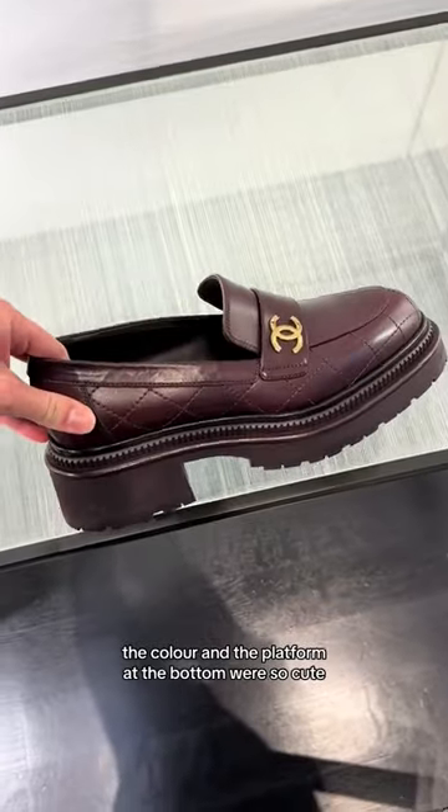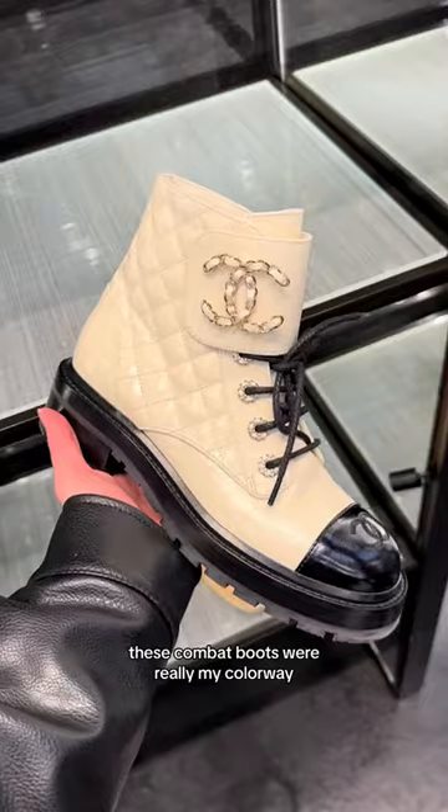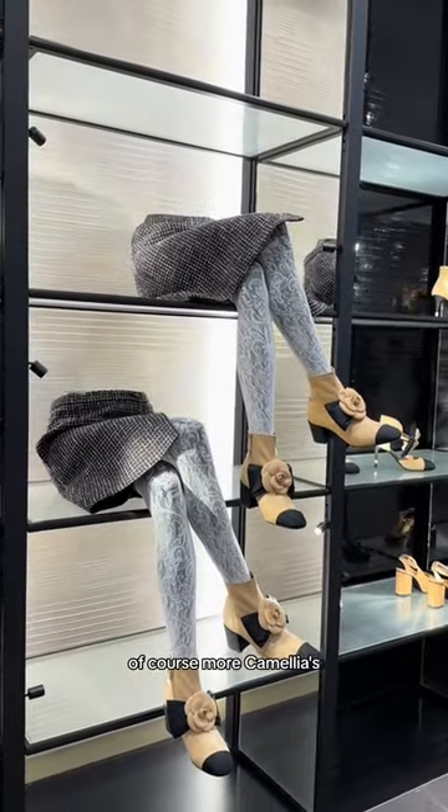This one really caught my eye — the color and the platform at the bottom were so cute, retailed for about $1,800. Next up were some boots; these combat boots weren't really my colorway, but these ones were so nice. Of course, more camellias.